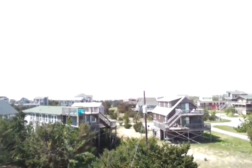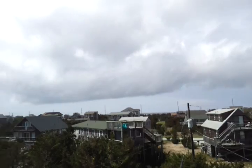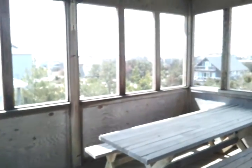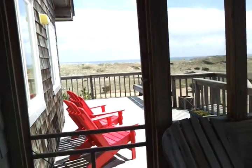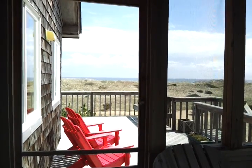Here's the house on the deck. You can see the sound. I'll take you out on the screen porch. Nice screen porch. There it is — and thank you.